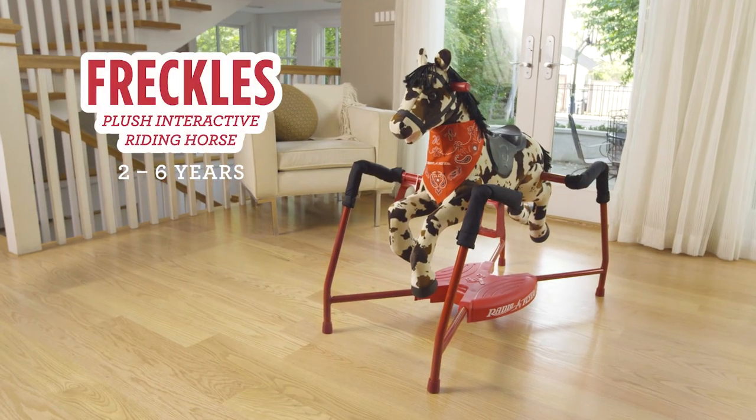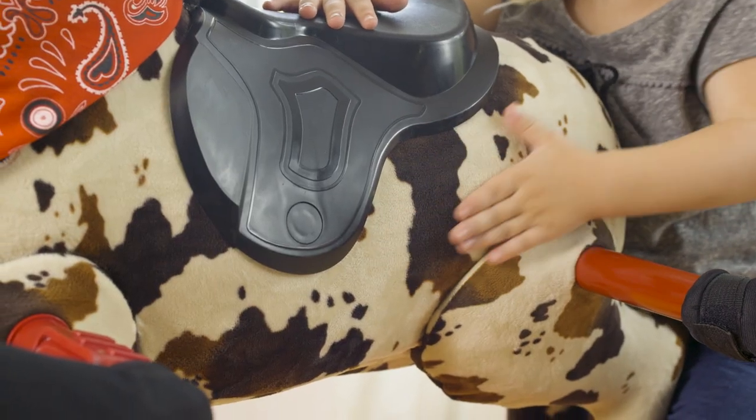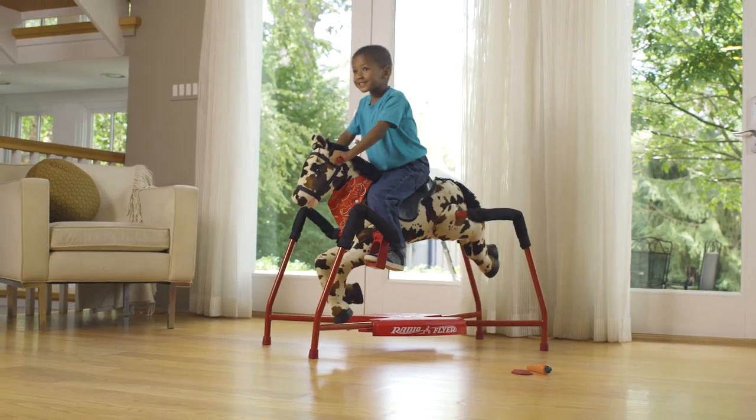Meet Freckles, the plush interactive riding horse from Radio Flyer. The plush speckled coat and padded head invite hugs and provide comfort while enjoying endless hours of fun.